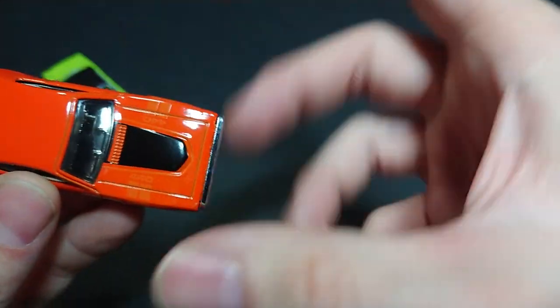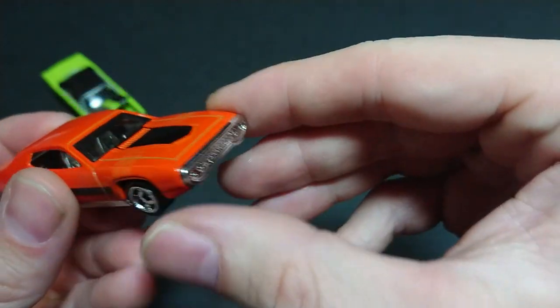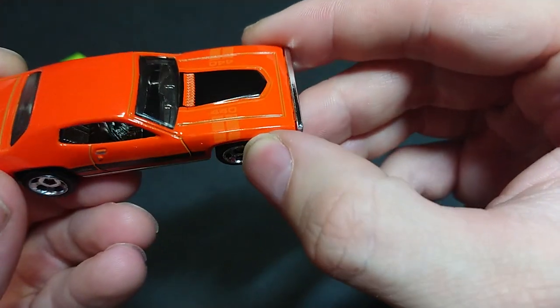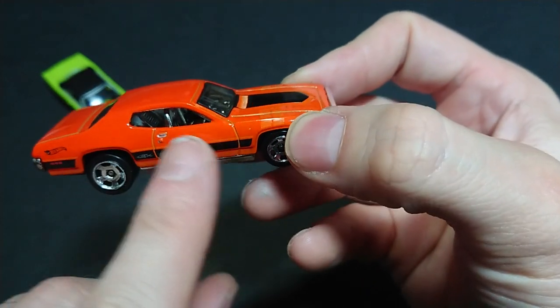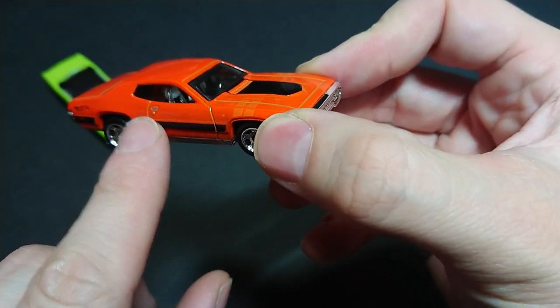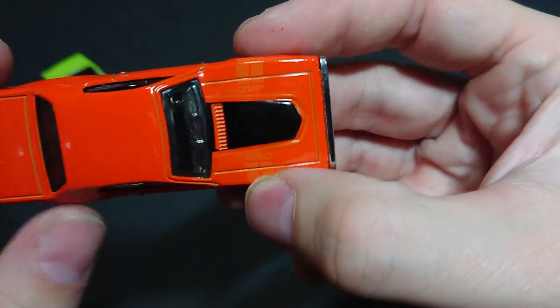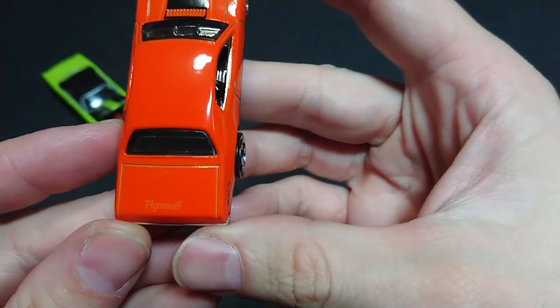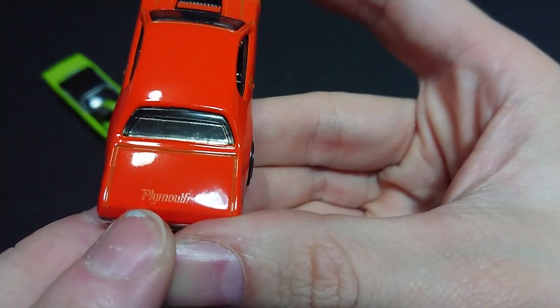Everything here is stamped and then painted over, but we do see nicely into the interior — it has a silver lining. You can see the silver all over the inside. It's basically chrome. There's the Plymouth branding on the back, which is really nice, though it's hard to see because it's orange on orange.